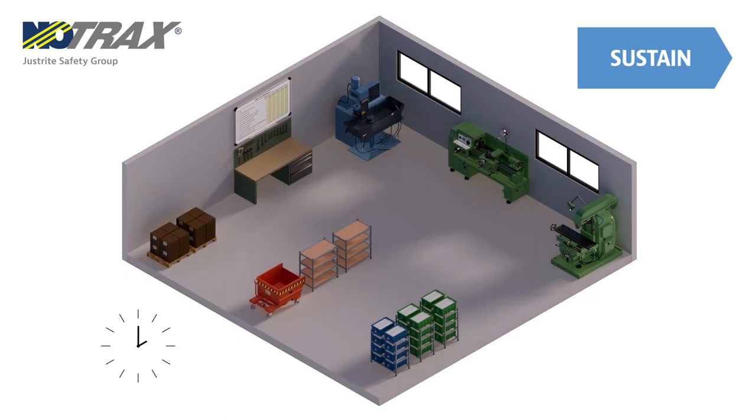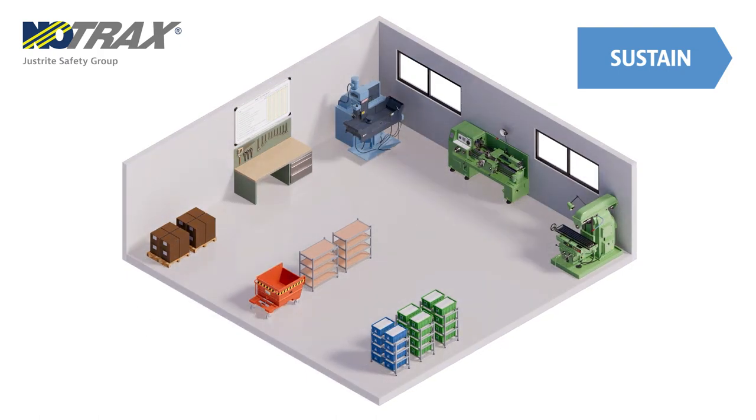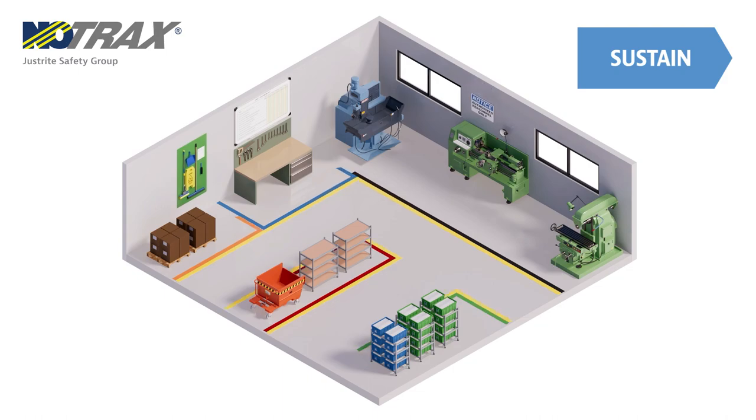There are many tools to help you sustain these pillars, such as shadow boards, signage, and floor marking.